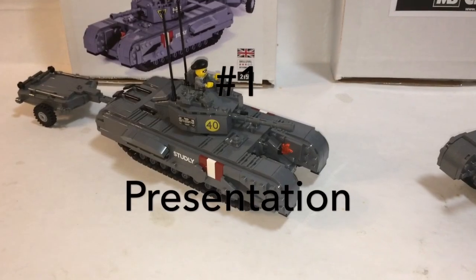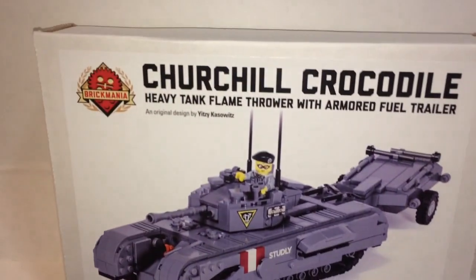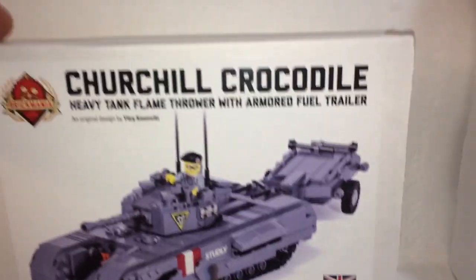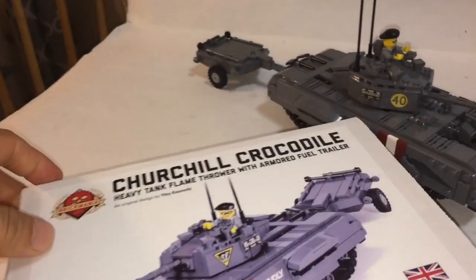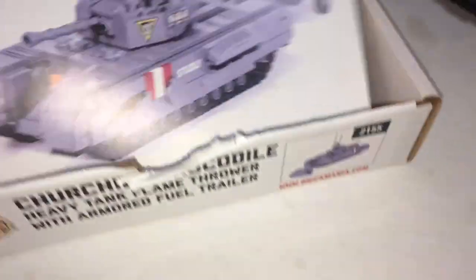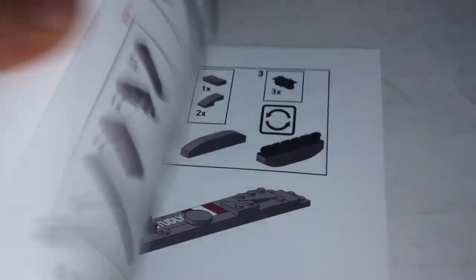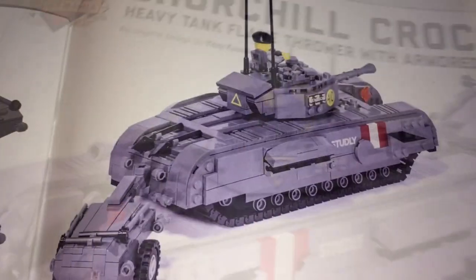Number 1: Presentation. The Brick Mania Churchill has a nice small box, colored, with a very detailed picture of your product. Inside you have a nice instruction booklet that shows you the illustrations and the pieces you need — clear building instructions. On the end of the packet you have a nice illustration and side view of the tank.